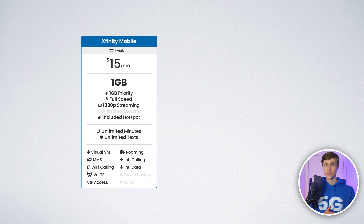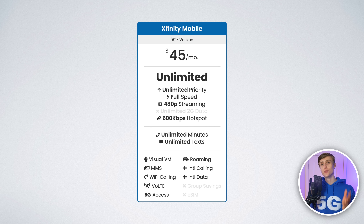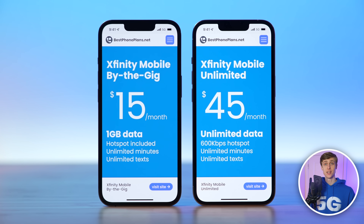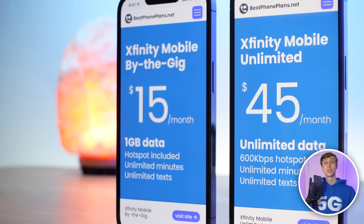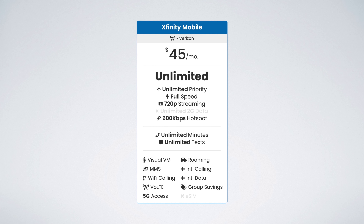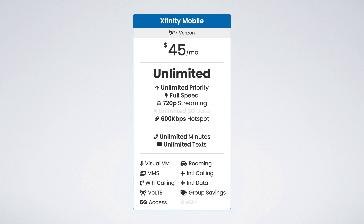The unlimited plan is $45 per month with no overages, so you know your max bill will be $45. Plus, you can manage each line individually. If one person is using a lot of data, you can switch them to the unlimited plan while keeping the rest of your lines on the shared buy the gig plan. The unlimited plan includes unlimited data and unlimited hotspot data.